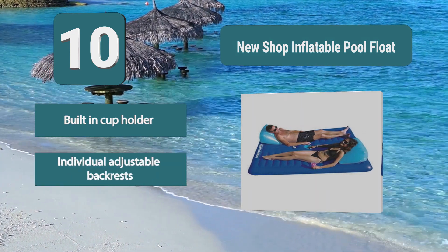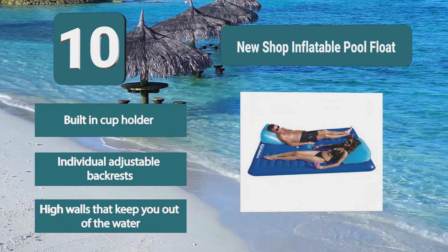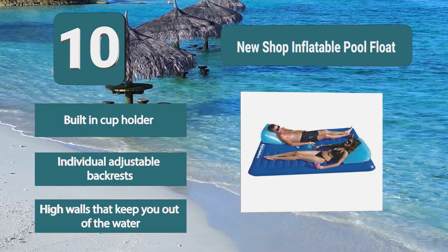No matter what your pool need or love, Greenland has you covered. Key features include a built-in cup holder, individual adjustable backrests, and high walls that keep you out of the water.